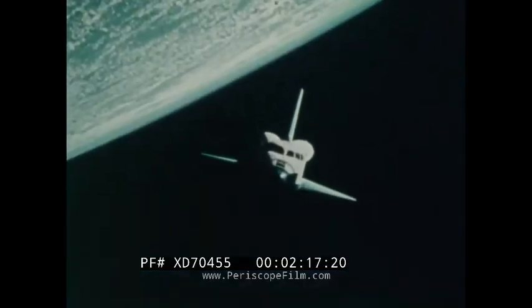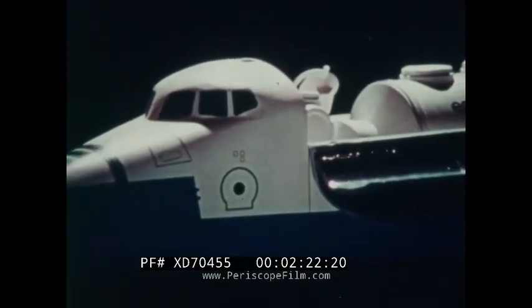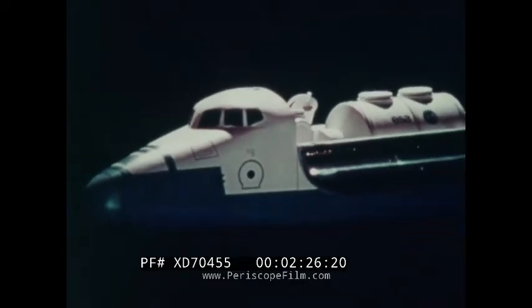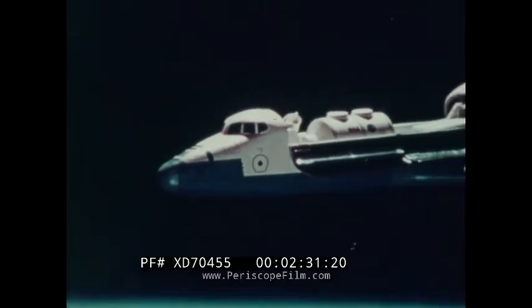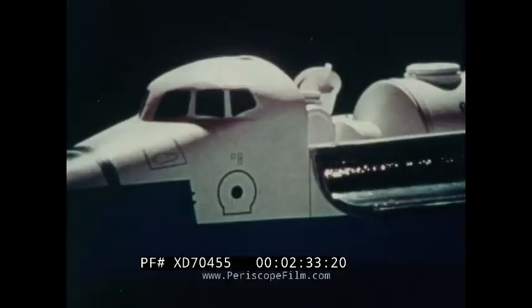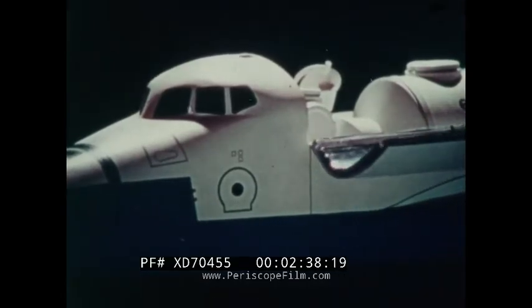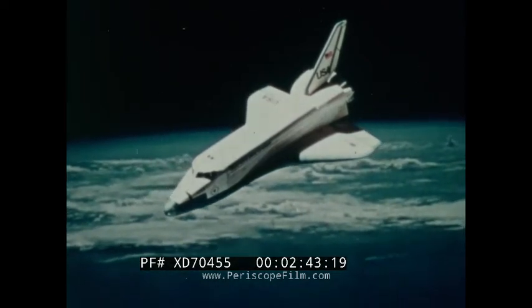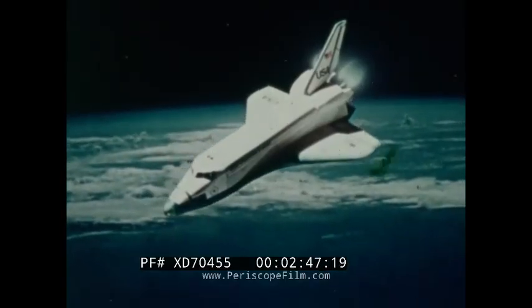The payload bay doors are open once the shuttle is on orbit, and the payload inside is deployed or operated depending on the type of mission to be flown. Once the mission is complete, the doors are closed. The smaller rocket engines in the upper left and right corners of the aft part of the orbiter are fired to slow the orbiter enough to cause it to re-enter the atmosphere.